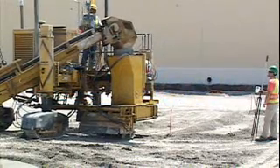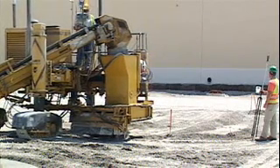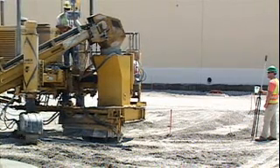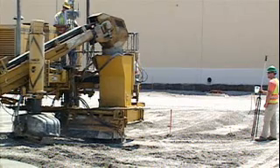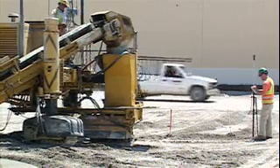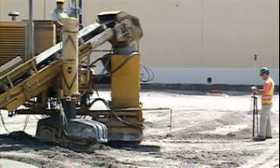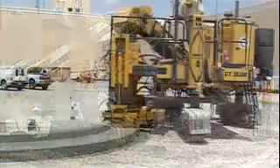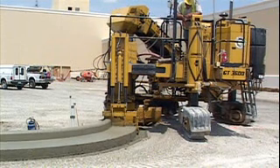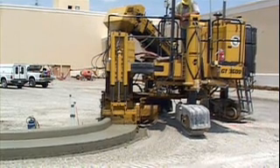A performance report on slip-forming curb and gutter without string line — stringless paving with the Gamaco GT 3600. This is a 50-acre parking lot for a new casino in St. Louis, Missouri, with some 14,000 feet of curb and gutter on the project. And not just curb and gutter, but tough parking lot designs including multiple islands with radii ranging from 4.5 feet to 18 inches. The contractor was Fred Weber, and they were getting it done with stringless paving.